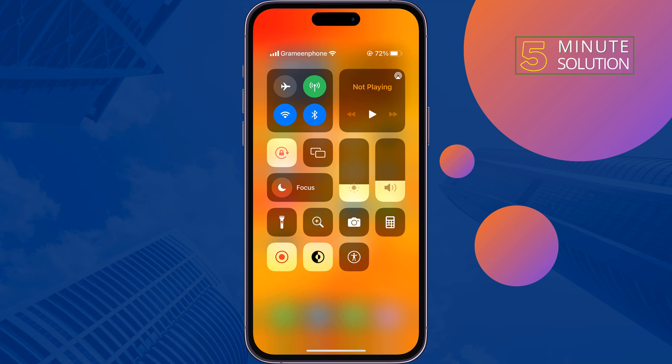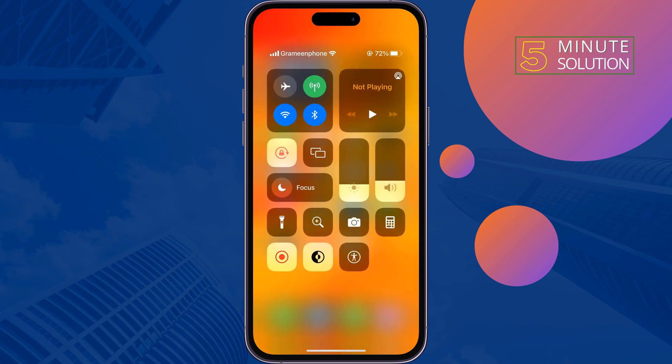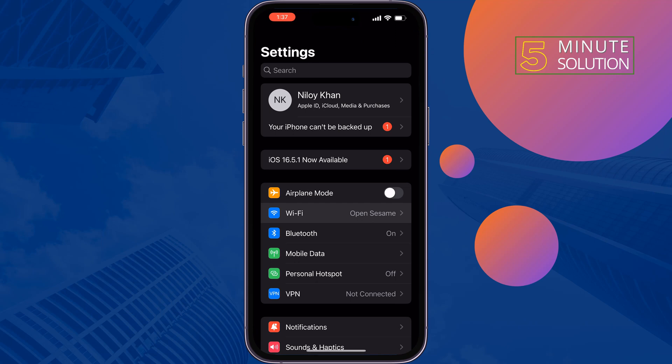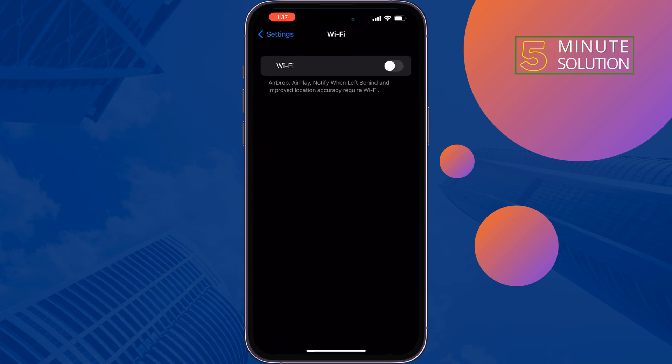After 24 hours, the iPhone or iPad will connect to the Wi-Fi network automatically. So to fix this problem, go to your iPhone Settings, tap on Wi-Fi, and turn off Wi-Fi.